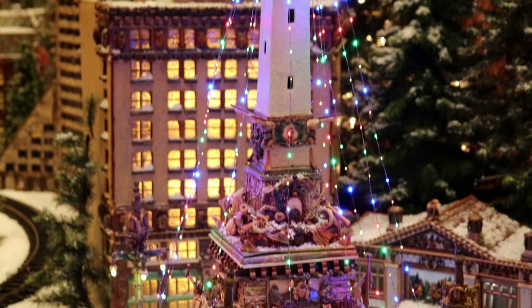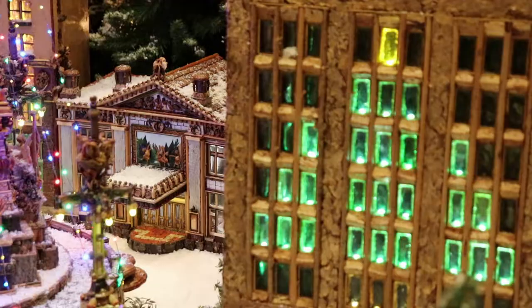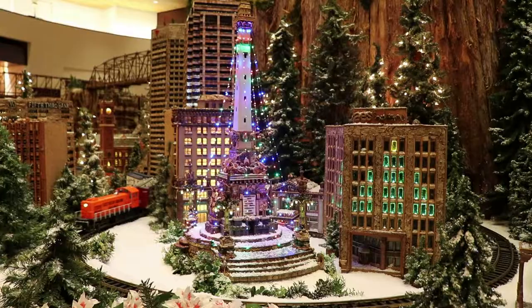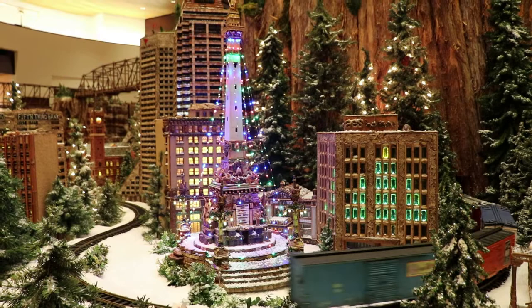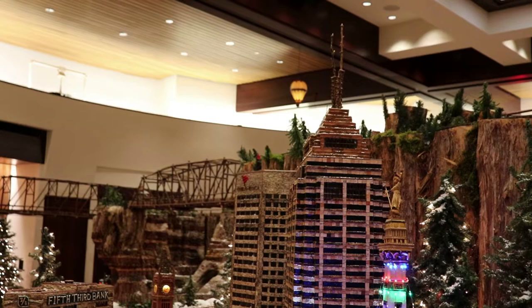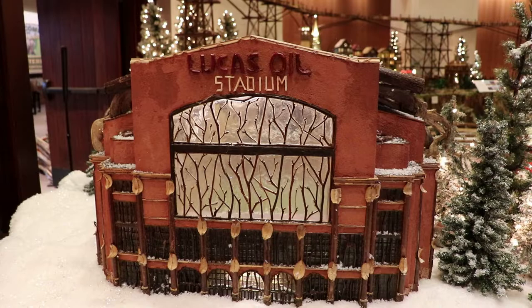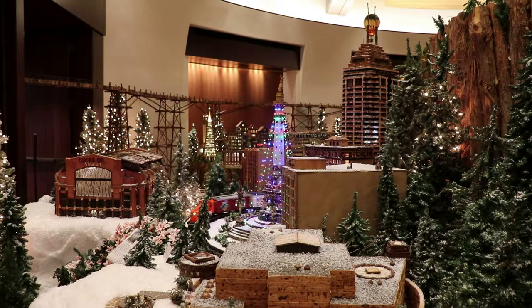The historic monument does become one of the largest Christmas trees in the world during the holiday season. I have filmed it lit up in the past. There's the historic Hilbert Circle Theatre and the Christmas tree window building. There's the tops of the two tallest skyscrapers in the city. And that is Lucas Oil Stadium, the football stadium.